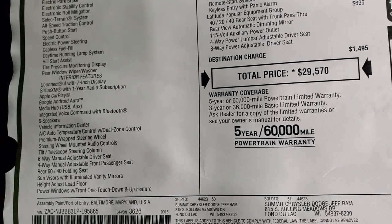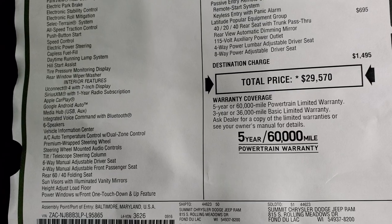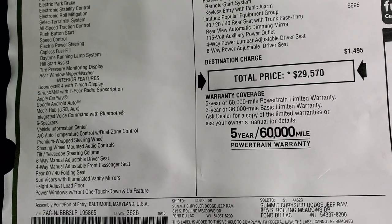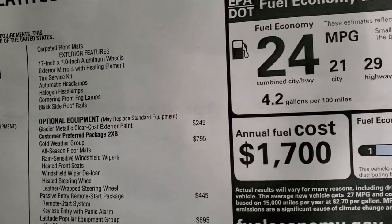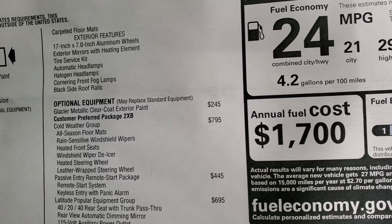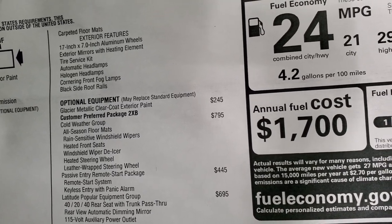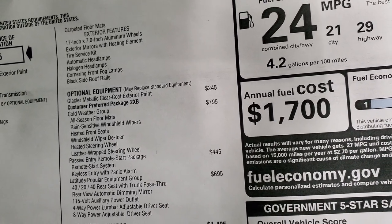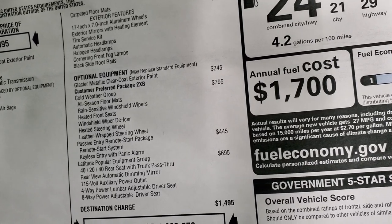Everything on the left is your standard equipment. This one comes with the Uconnect 7-inch radio with Sirius XM for a year, Apple CarPlay, and Android Auto as well, which is a really nice feature. Optional equipment includes the Glacier Metallic Clear Coat at $245. The Cold Weather Group is $795 and gets you all-weather floor mats, rain-sensitive windshield wipers, heated front seats, windshield wiper de-icer, and heated steering wheel.